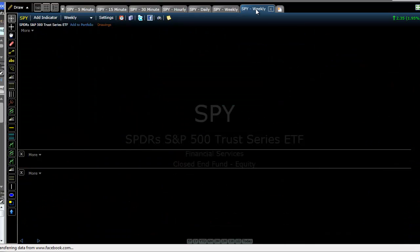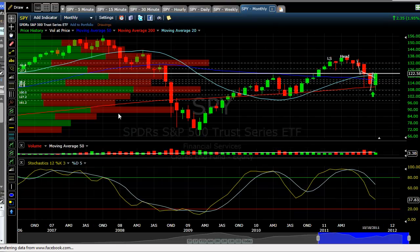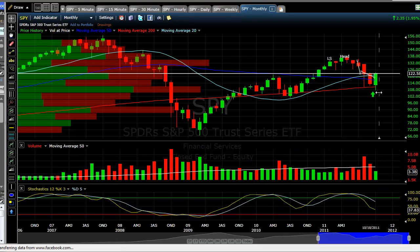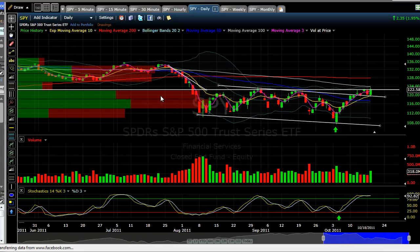Looking at the monthly, we had another of the same — a nice little candle there. Stochastics say moving a little bit lower, and I like this bounce off the 200 period moving average. Notice we do have a lot of volume up in here, but if you go back to the daily, it's not as ominous on a day trade or swing trade basis.